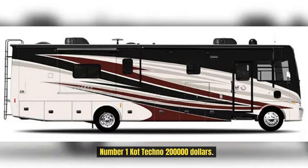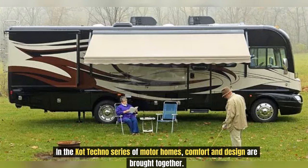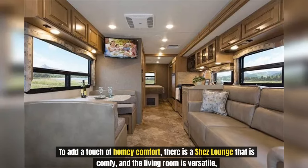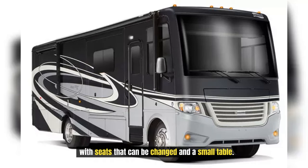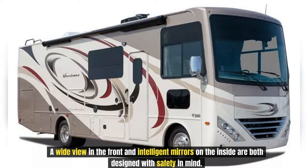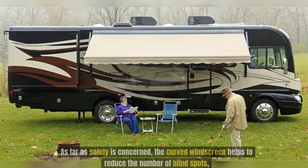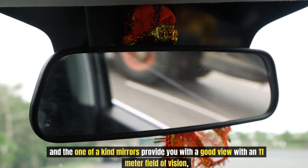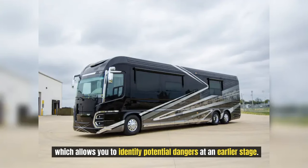Number 1: Cott Techno, $200,000. In the Cott Techno series of motor homes, comfort and design are brought together. Its streamlined exterior makes for convenient transportation. There is a comfy chaise lounge and a versatile living room with changeable seats and a small table. Storage and USB ports are embedded into the design. A wide-view front and intelligent interior mirrors are designed with safety in mind — the curved windscreen reduces blind spots, and the one-of-a-kind mirrors provide an 11-meter field of vision, allowing you to identify potential dangers at an earlier stage.